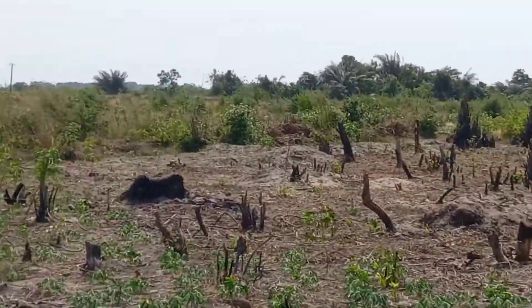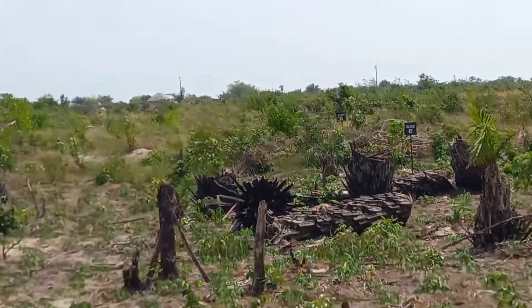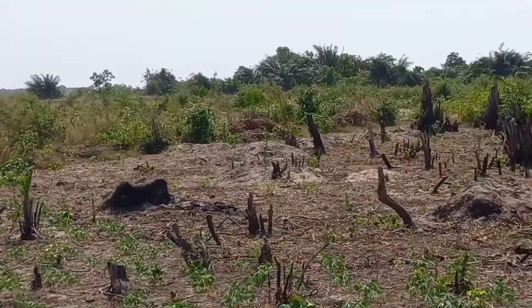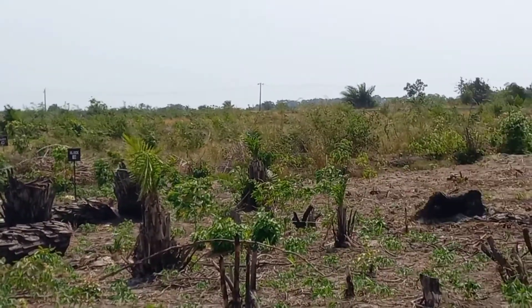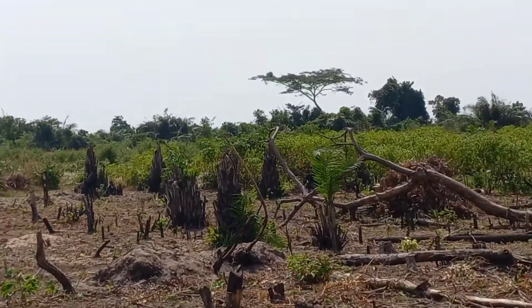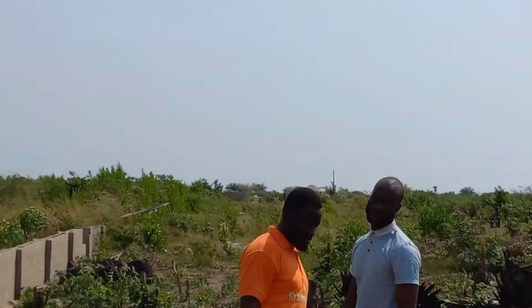This land has due-to-assignment and survey, and it's free from every government encumbrance. It's 600 square meters going for 1.5 million. So it's a good buy — facing the Express Road, five minutes away from La Campa Tropicana and a lot of lovely places, Dangote Refinery, and a whole lot is going on here. So come and get in and do this. Thank you.